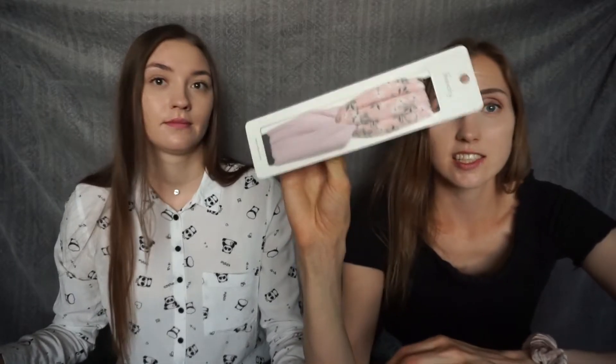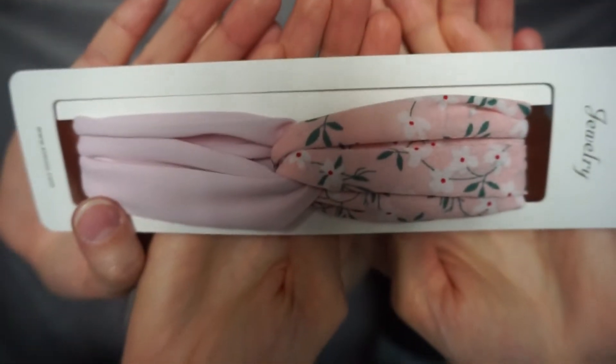My last purchase — what I really wanted to try — is this headband. I decided to buy this one. One side is pinky, the other is more lavender, so it's doubled. I don't usually wear accessories on my head, but I wanted to try it out and it looked really cute. Let's try it. It looks cute already.